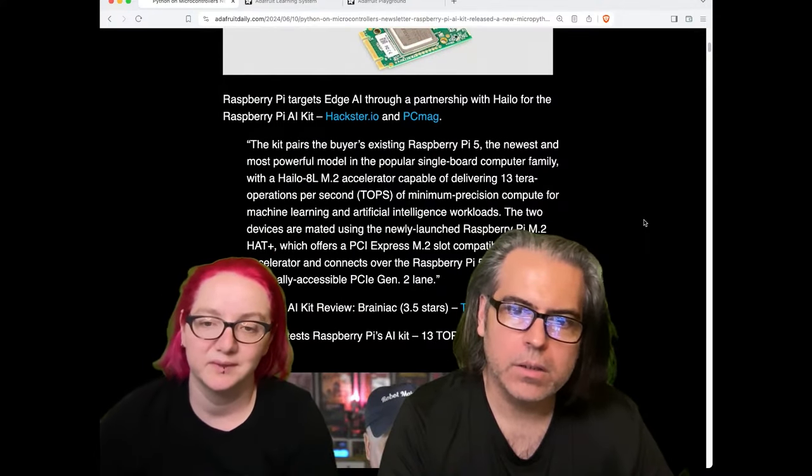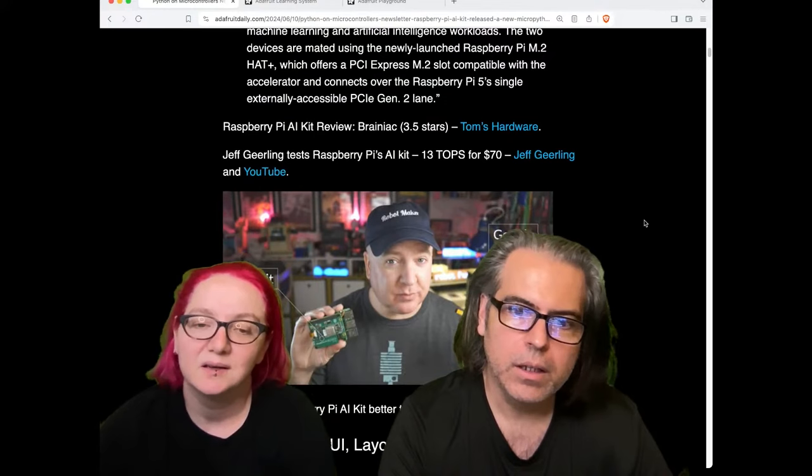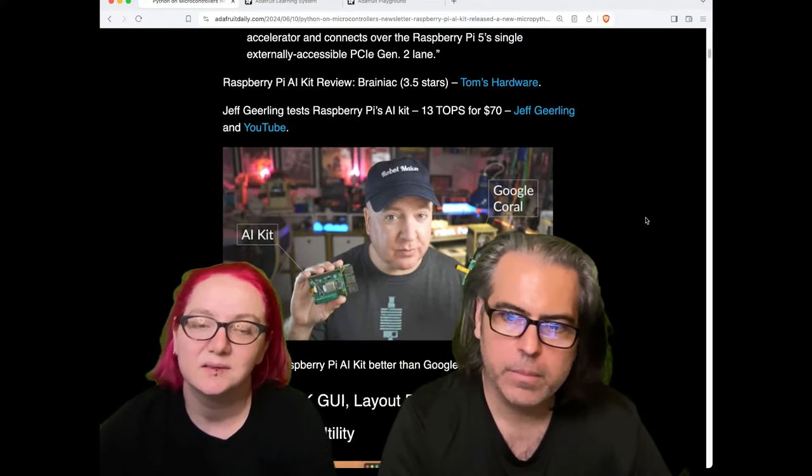Next up, you can check out a review — this is from Jeff. This is the AI kit, and comparisons have begun: is it better than Google Coral?